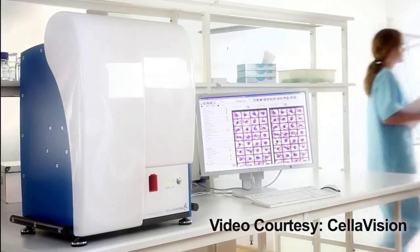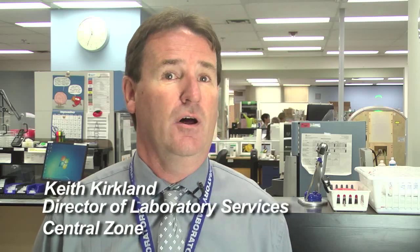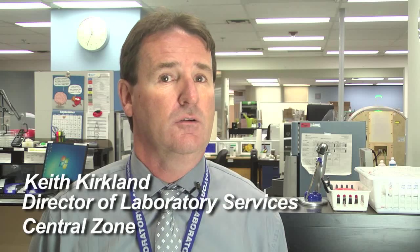It also increases the capacity of our lab significantly because it frees up all these people who are currently doing manual tasks to perform other things, allowing for an increased volume to come through our lab. It'll give us a much better quality picture — a standard automated platform which removes variability and increases quality, as opposed to a manual process where there's more variability.